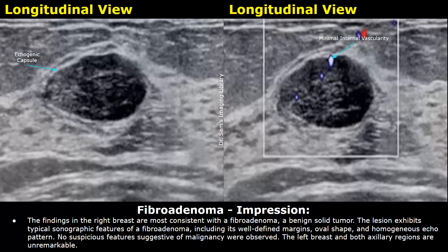Here is the impression: the findings in the right breast are most consistent with a fibroadenoma, a benign solid tumor. The lesion exhibits typical sonographic features of a fibroadenoma, including its well-defined margins, oval shape, and homogeneous echo pattern. No suspicious features suggestive of malignancy were observed.